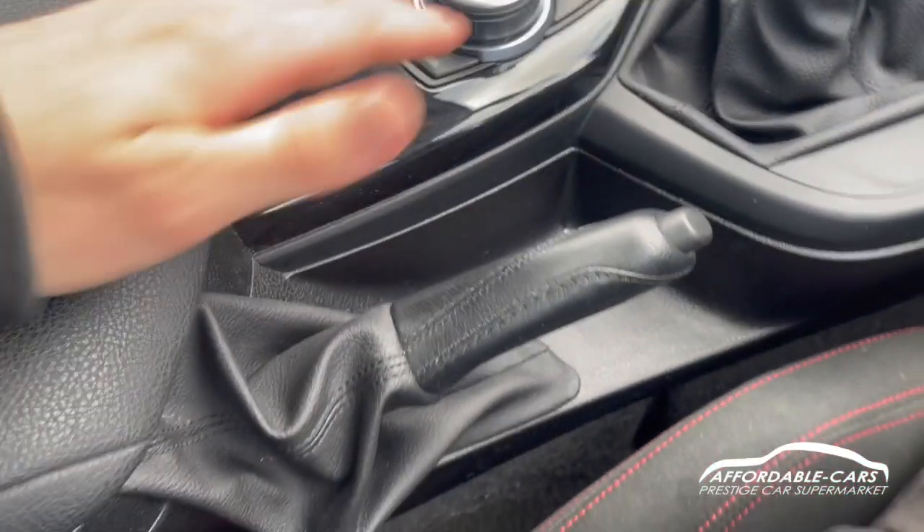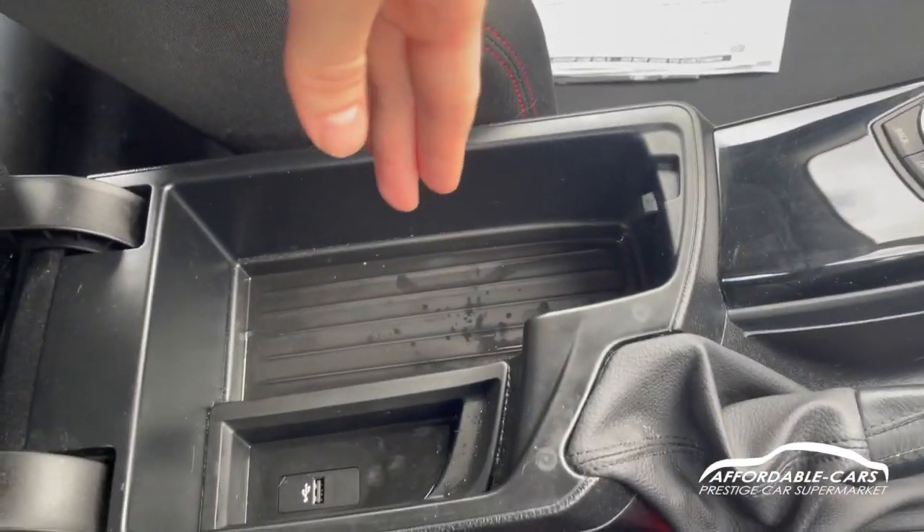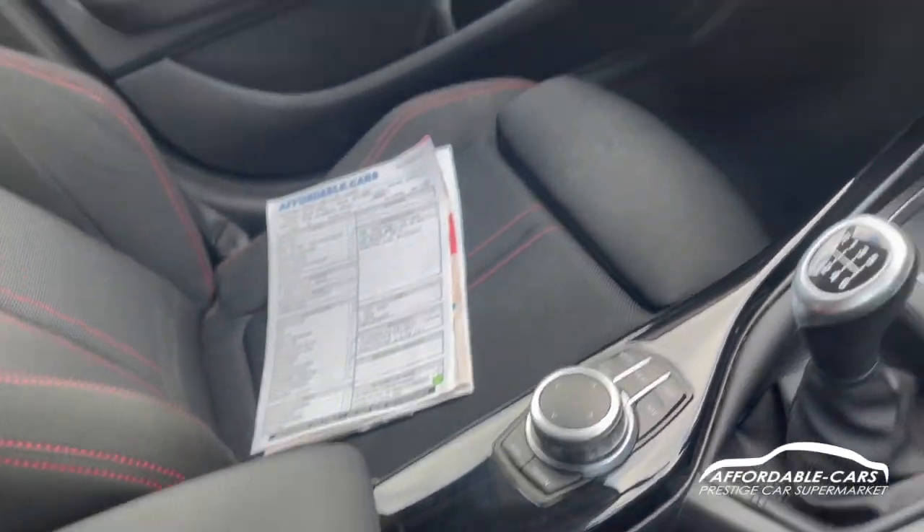Sliding that away, you've got the traction control button, sport mode, eco mode, and comfort mode, plus the handbrake. Up here you've got some more storage space and a USB port to connect your phone, charge, or play music — whichever you would prefer.